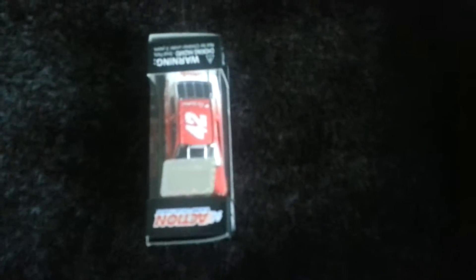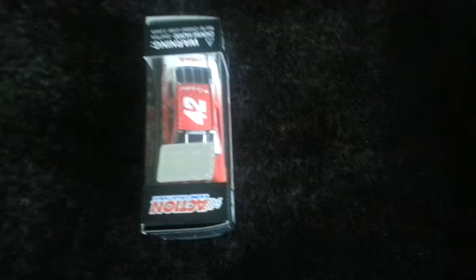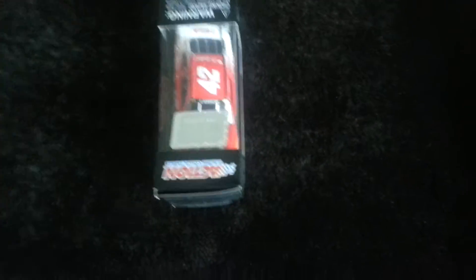And that would be — oh boy, the box is coming apart on this one so I have to be careful — Kyle Larson's number 42 Target Chevy. One other issue I have with this car is that the front end is kind of melting on it, but other than that it's in pretty good condition. I've been waiting for this car to come out for like months, pretty much since I got the 51.